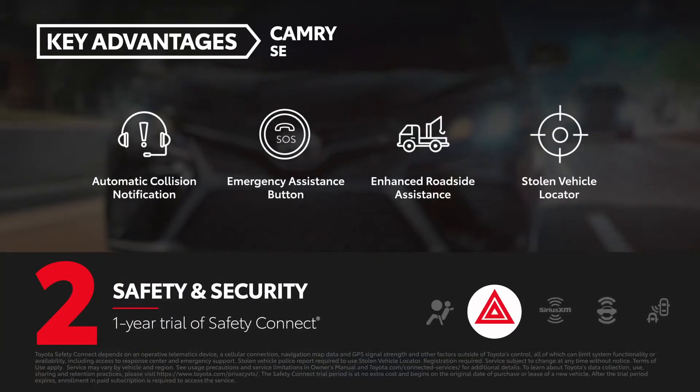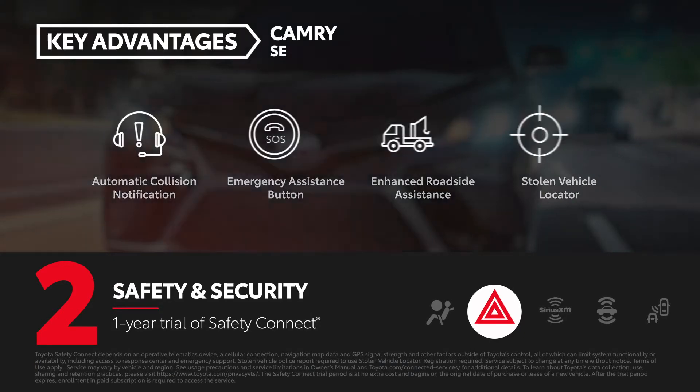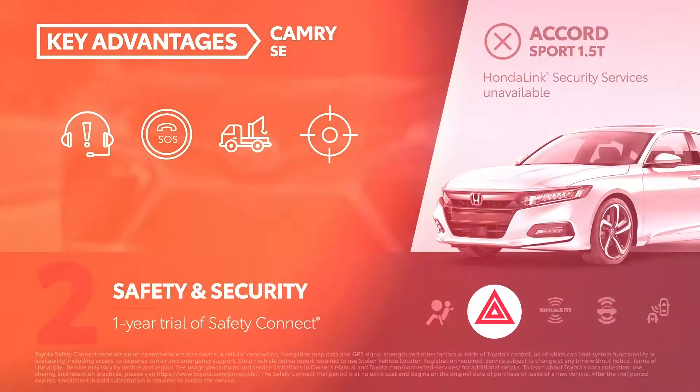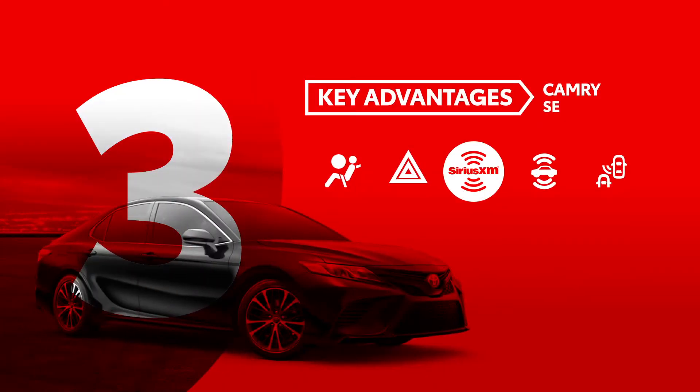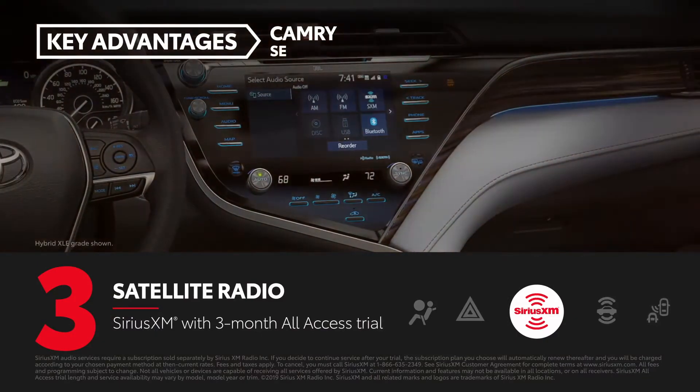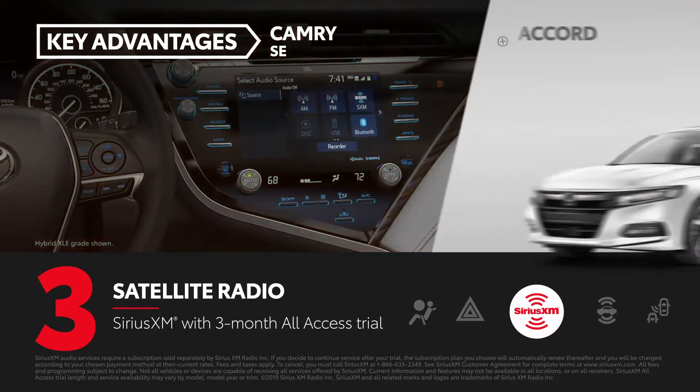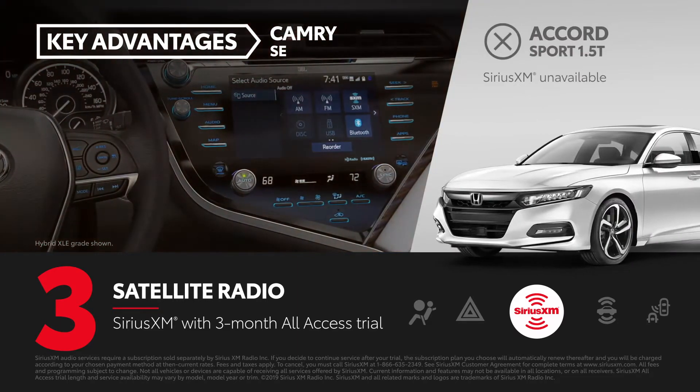All Camry models come with a one-year trial of Safety Connect, while Honda Link's comparable security services are only available on the Accord Touring. Sirius XM with a three-month all-access trial comes on every Camry, whereas the same feature is only available on the Accord Sport 2.0 Turbo model.